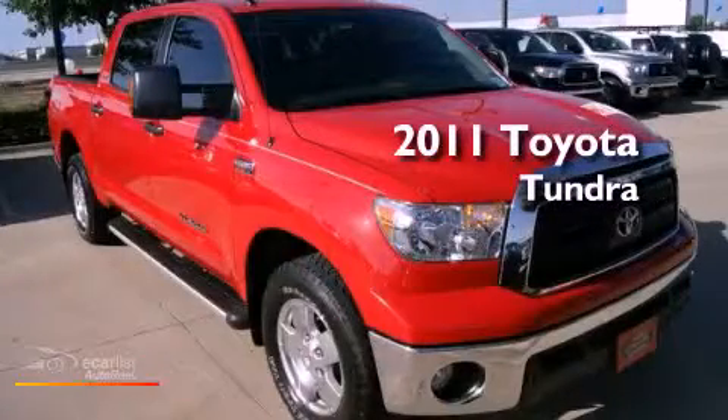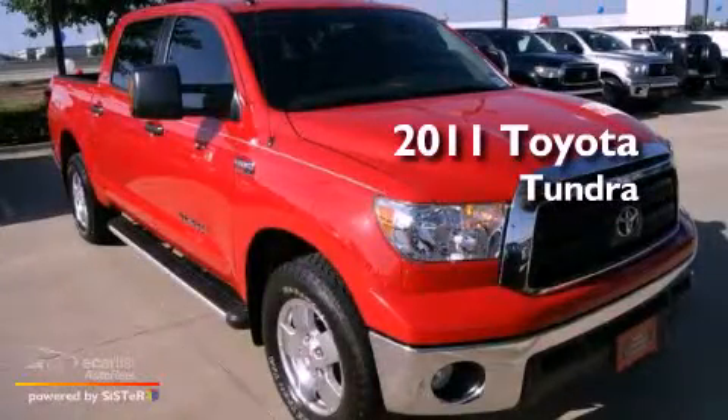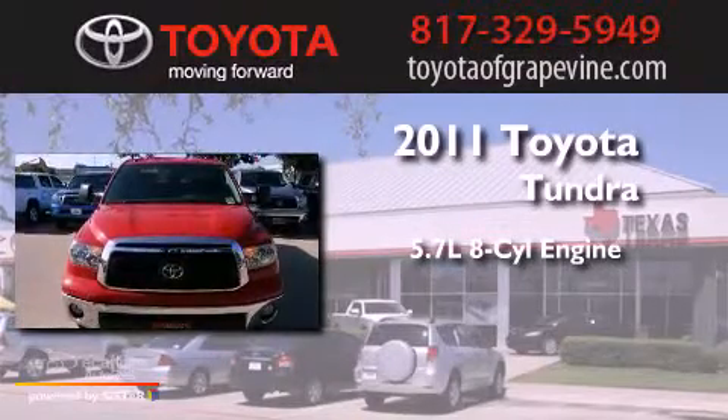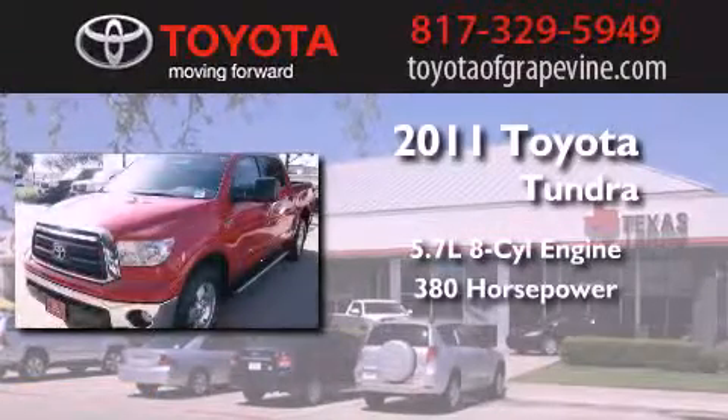This is a certified pre-owned 2011 Toyota Tundra. It has a 5.7 liter 8-cylinder engine and an automatic transmission.